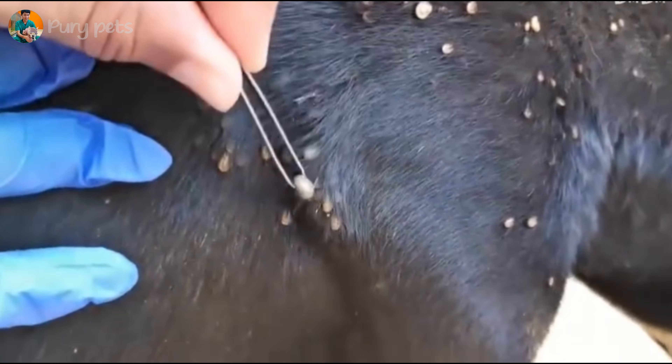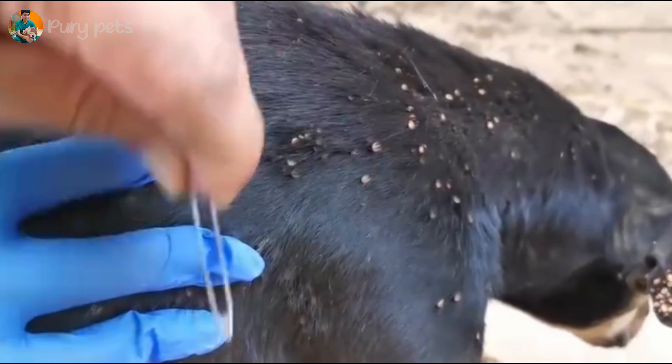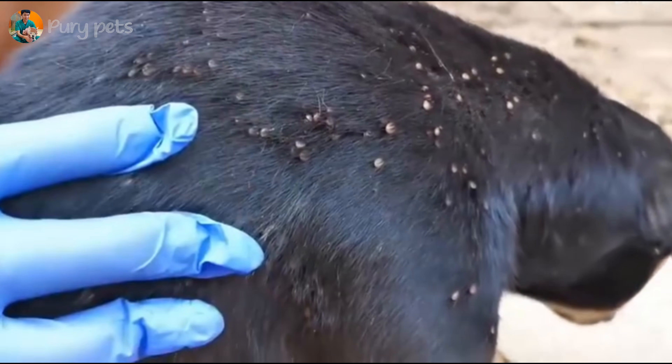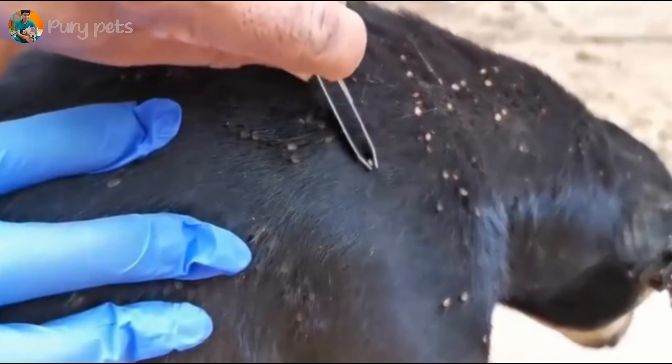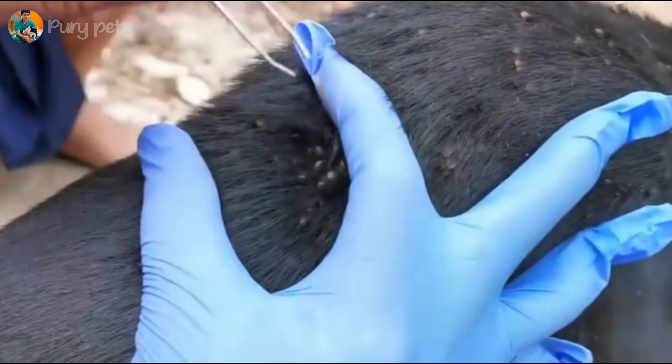This right here is step one: safety. The team is applying a muzzle — this is a crucial and professional step. The dog is terrified and in immense pain; it could easily bite out of fear. This protects both the dog and the rescue team, allowing them to work safely. Excellent.